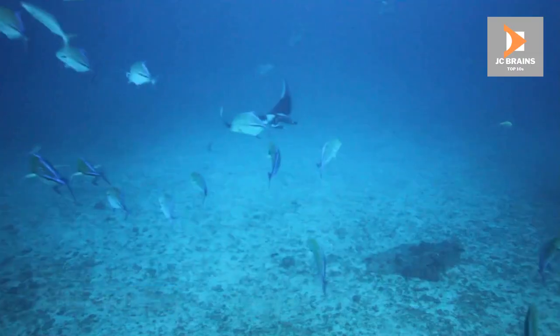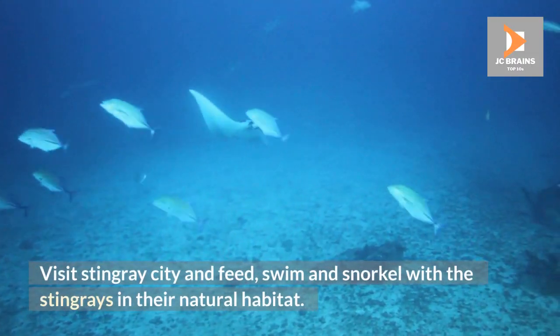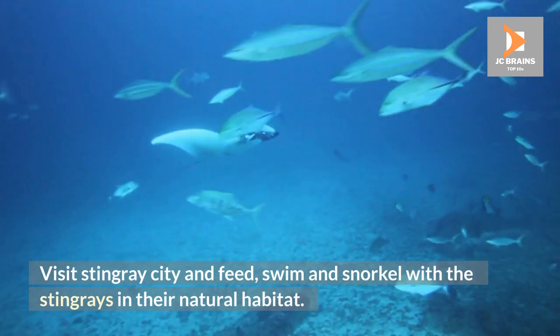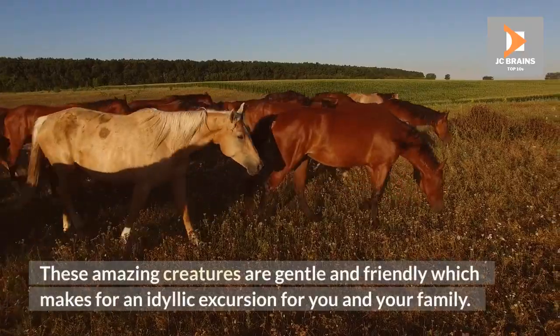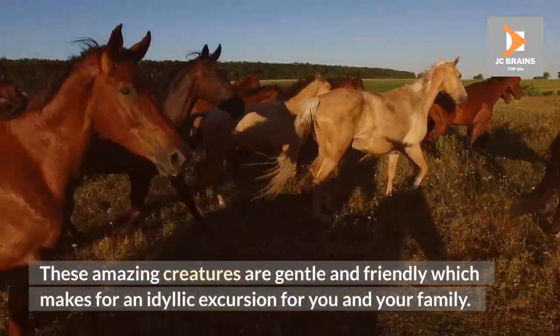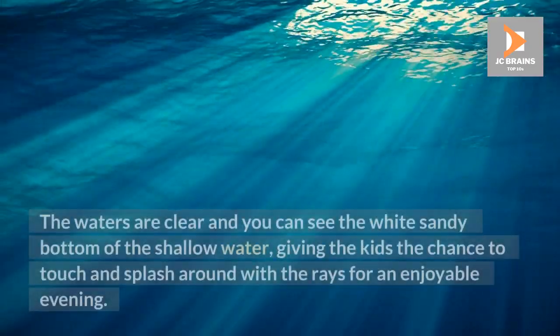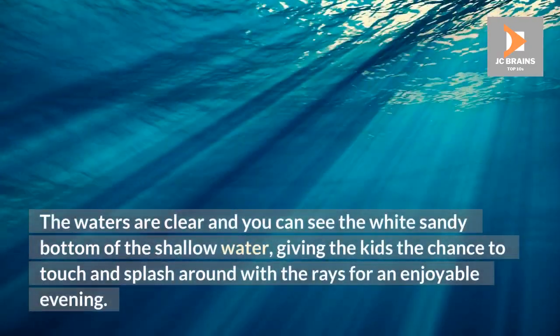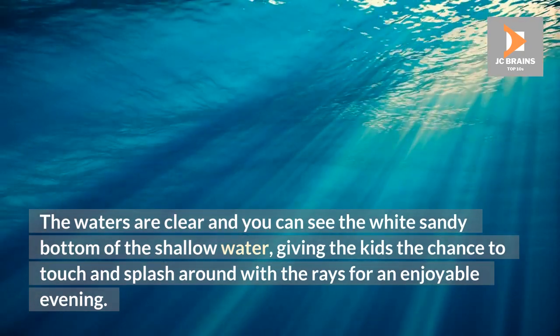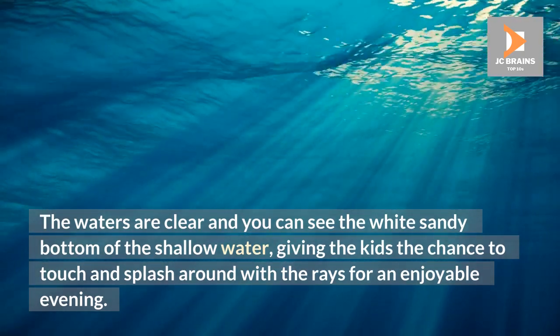Stingray City. Visit Stingray City and feed, swim and snorkel with the stingrays in their natural habitat. These amazing creatures are gentle and friendly, which makes for an idyllic excursion for you and your family. The waters are clear and you can see the white sandy bottom of the shallow water, giving the kids the chance to touch and splash around with the rays for an enjoyable outing.